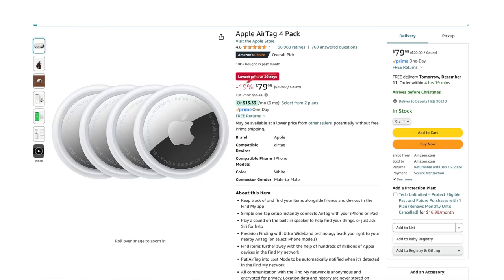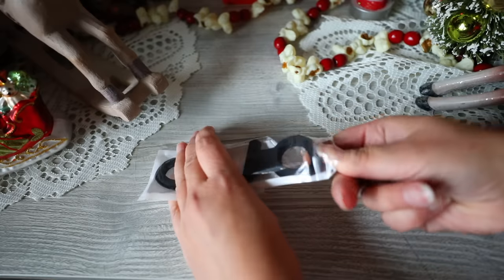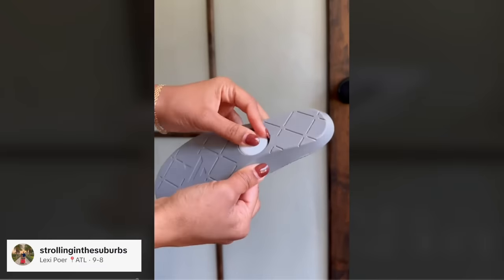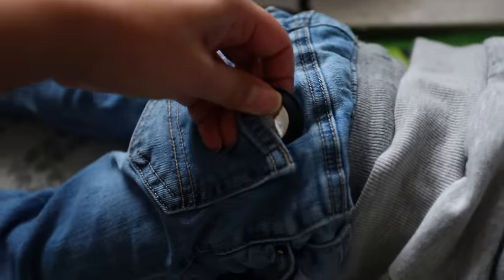Amazon also has Apple AirTags right now for $86.88. This is a tracking device, and you can split a four-pack amongst four people as separate gifts. I like these because I see people use them with their kids a lot — you can put an AirTag holder on your kid's belt buckle or backpack to track them, especially on vacation. Some people put them in the soles of kids' shoes or sew them inside backpacks to track when their child is coming home from school on the bus.